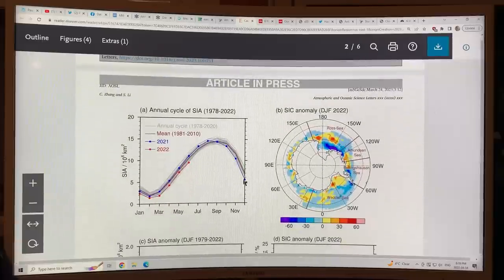Let's look at the figures. This is the sea ice area from 1978 to 2022, and you can see the record low here. Of course, in 2023 we just had an even greater record low. This is the sea ice concentration anomaly — blue is negative. There are very strong blue areas lacking sea ice in the Ross Sea region and over by the Antarctic Peninsula, and around the rest of the continent it's kind of scattered.